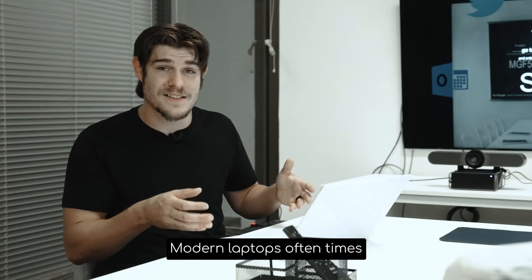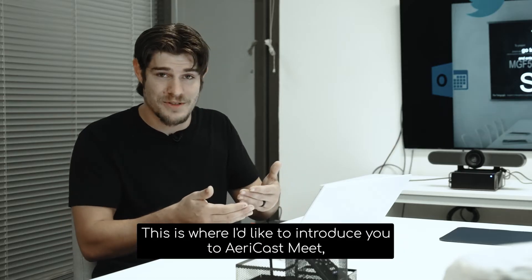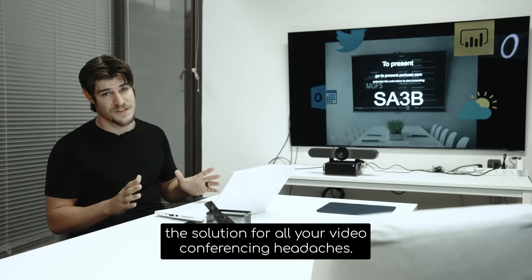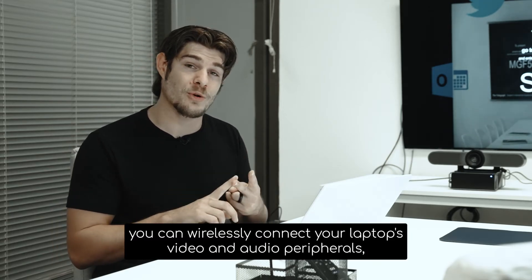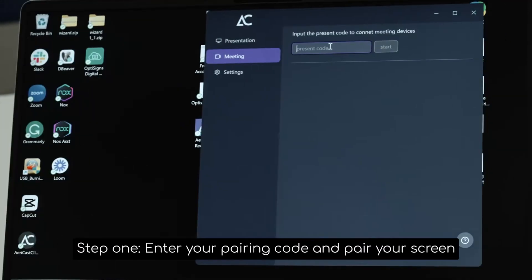Modern laptops oftentimes lack the necessary ports, requiring additional time and adapters. This is where I'd like to introduce you to AiryCastMe, the solution for all your video conferencing headaches. With just three easy steps, you can wirelessly connect your laptop's video and audio peripherals, allowing you to cast your laptop screen onto a big screen.